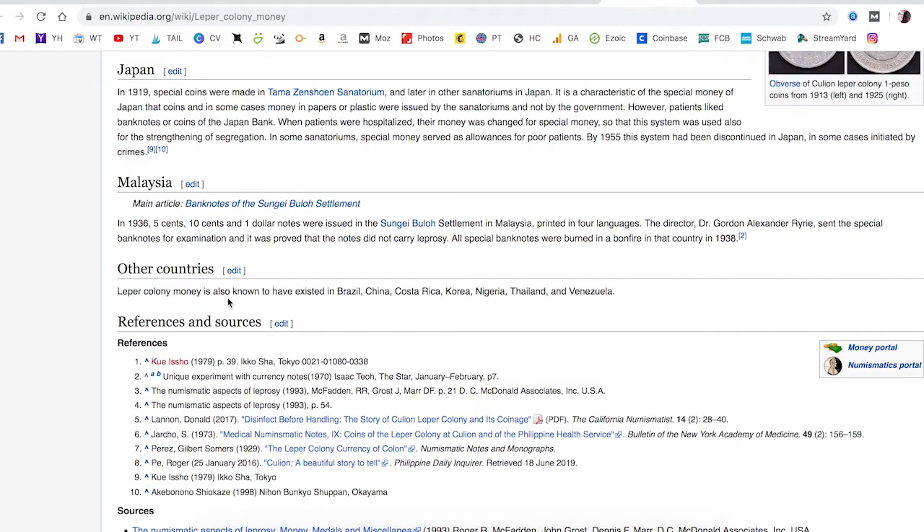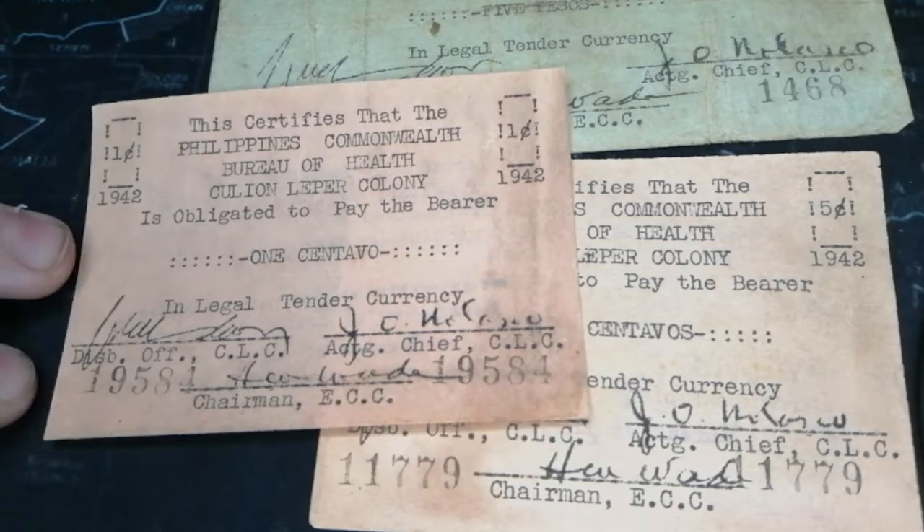Other countries where leper colony money is known to have existed include Brazil, China, Costa Rica, Korea, Nigeria, Thailand, and Venezuela. The money from these places is known to exist, so if you guys see any of them — the only ones I've ever seen on eBay or online besides the Philippines are one or two Colombian ones. That would be amazing; I would love to start putting collections together.